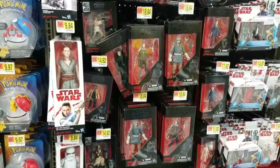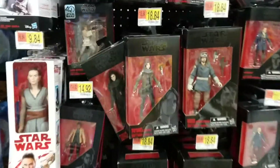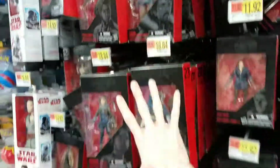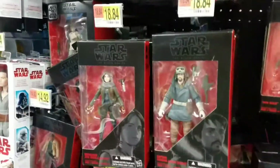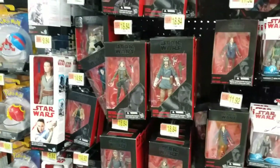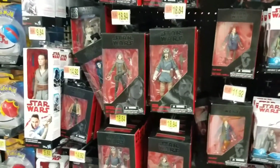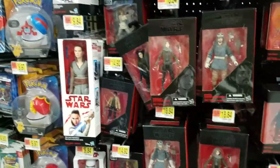I honestly don't know if we're ever going to see any different Black Series ever again, because all those rows are just Finn, Cassian, and Jyn. They're never going to sell these at this price — they didn't sell them on clearance at like ten dollars, so they can't even give them away. It's just stacked.